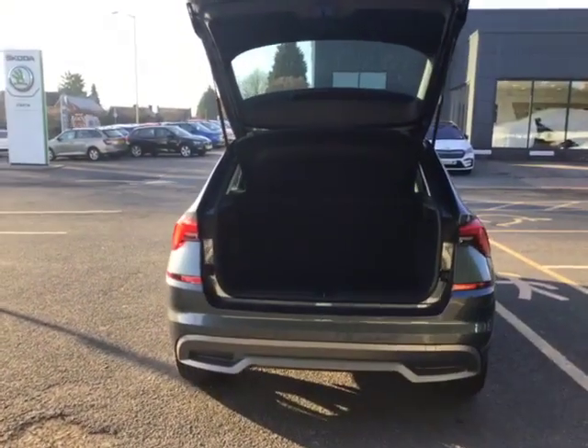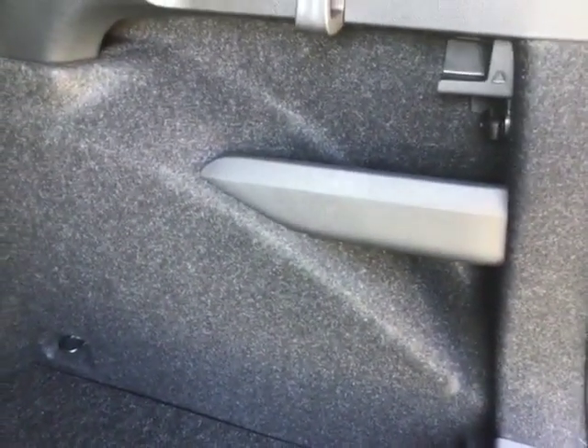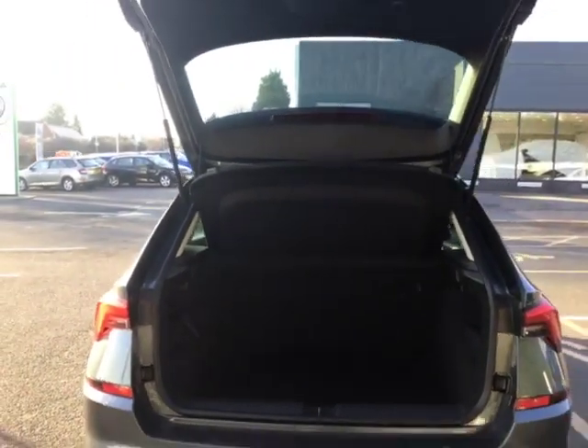Moving on to the boot of the vehicle — straight away you can see that the boot is massive for the actual size of the vehicle, with a storage compartment on one side and another little storage compartment on the other side with a hook, and again a hook on the other side as well. If you lift up the floor you'll see the puncture repair kit with your lock nut and tow hitch in there as well — just a really big boot space for the size of the vehicle.